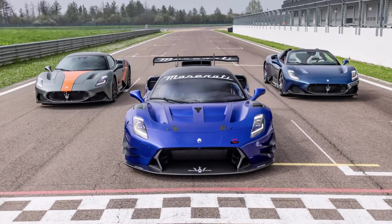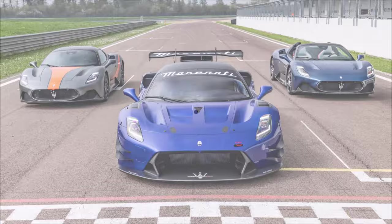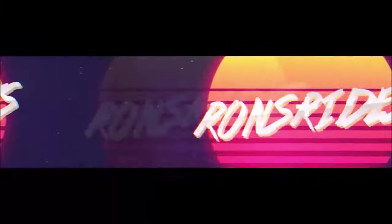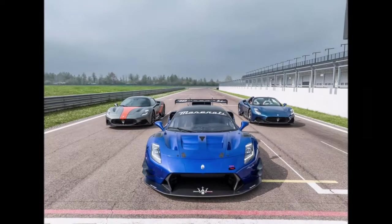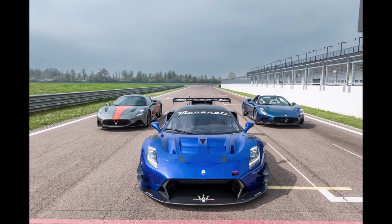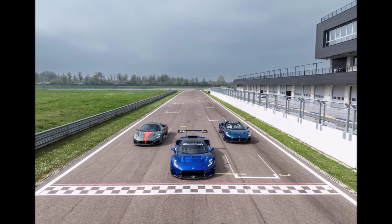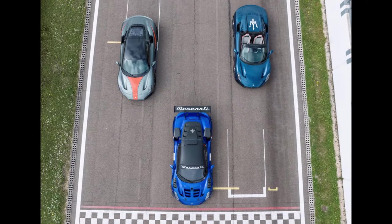The Maserati MC20 Coupe, the Cielo Spider, and the GT2 race car all together on the track. Welcome back to Bronze Rise, welcome back to the channel and welcome back to another video. These are some new iconic shots of Maserati's three supercars — the Coupe, the Cielo, and the race car, all variants of the Maserati MC20.